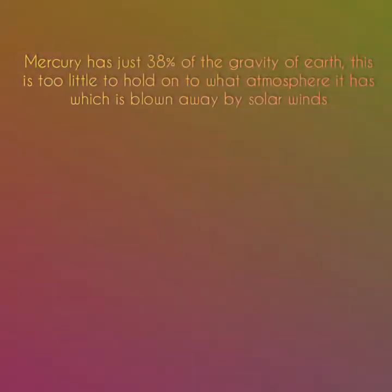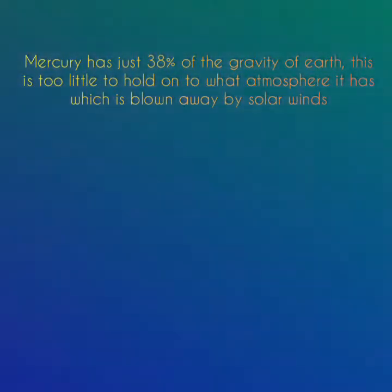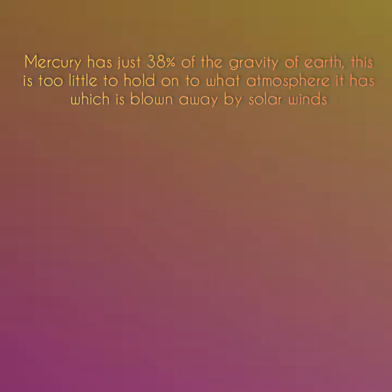Mercury has just 38% of the gravity of Earth. This is too little to hold on to what atmosphere it has, which is blown away by solar winds.